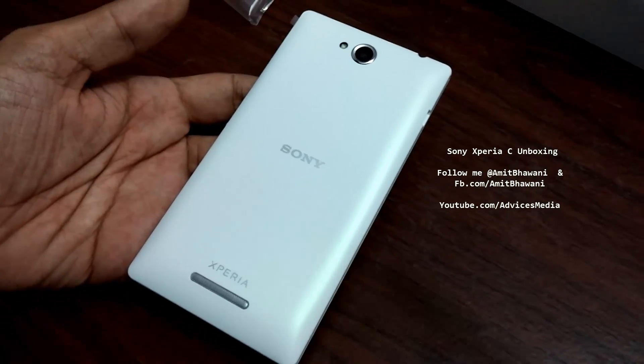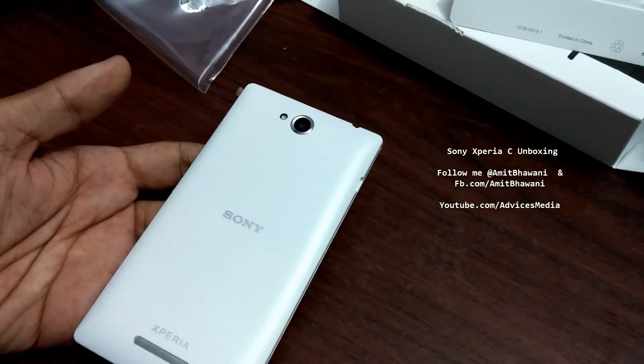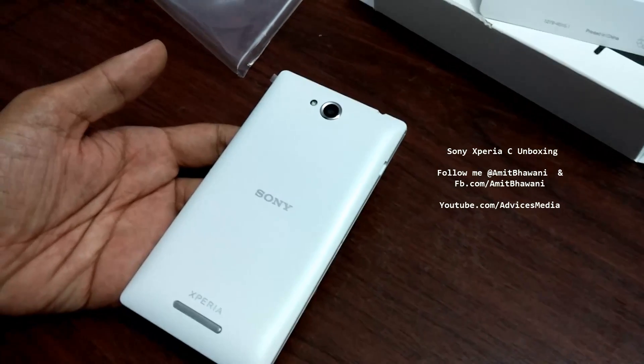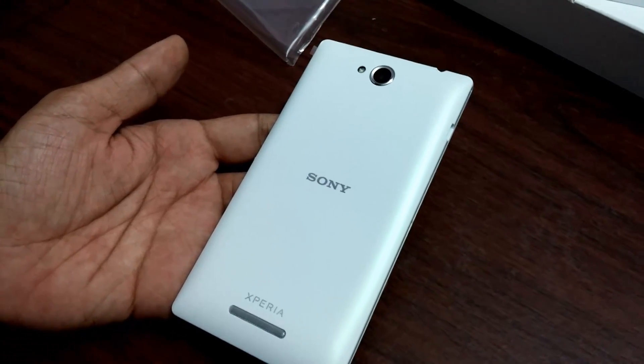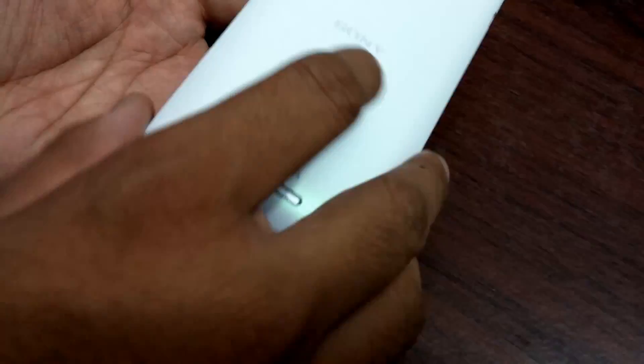That's a pretty big negative point on this device, because generally we get 20 megapixel cameras on the Sony Xperia series — in the latest offerings like the Xperia Z1 and the Xperia Z1 mini. But apart from that, on the back you also have the speakers and the Xperia branding.